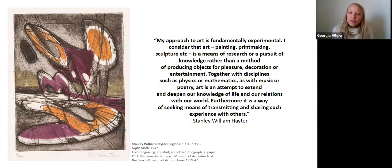He said: 'My approach to art is fundamentally experimental. I consider that art — painting, printmaking, sculpture, etc. — is a means of research or a pursuit of knowledge, rather than a method of producing objects for pleasure, decoration, or entertainment. Together with disciplines such as physics or mathematics, as with music or poetry, art is an attempt to extend and deepen our knowledge of life and our relations with our world. Furthermore, it is a way of seeking means of transmitting and sharing such experience with others.' I am curious how your own philosophies around art compare to his.